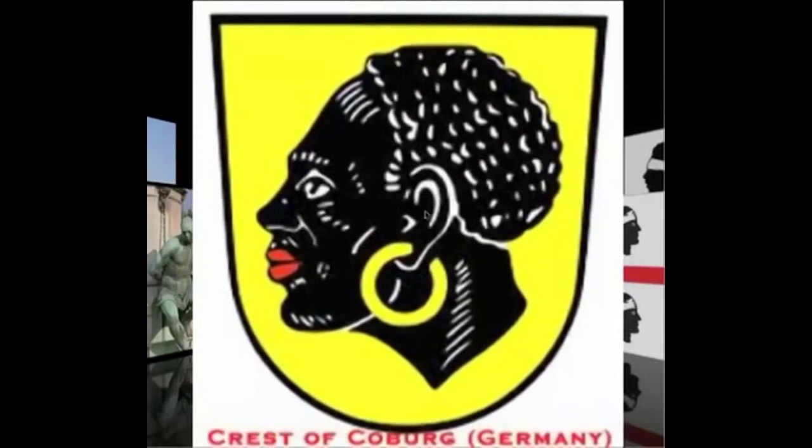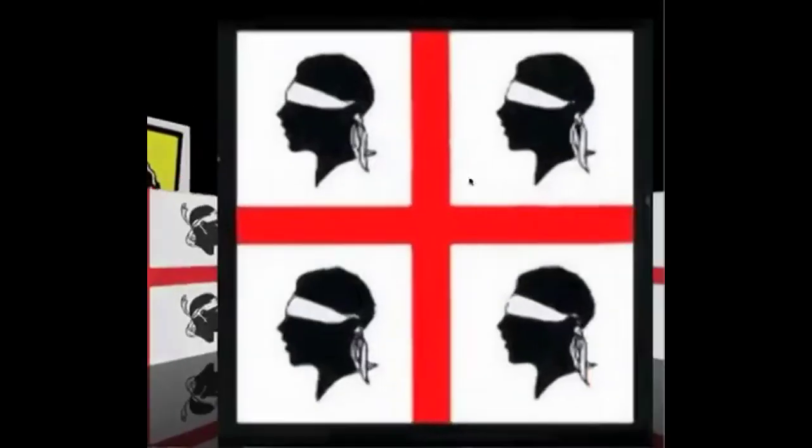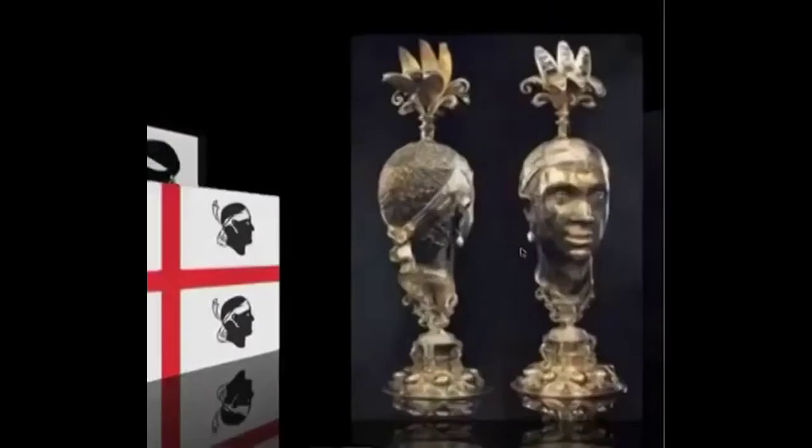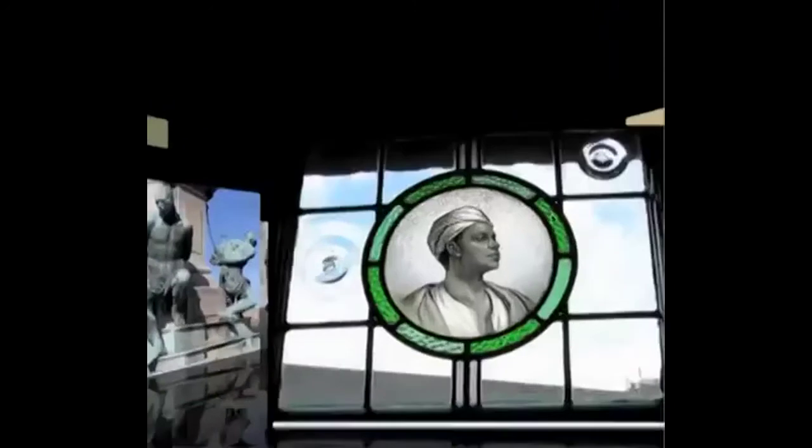The same Negroes — Crest of Coburg in Germany, also black Moors. And here you have the flag of Sardinia — black. Always Negroes, because that is, in fact, predominantly what they were. That's what they were.